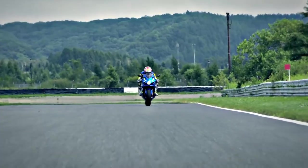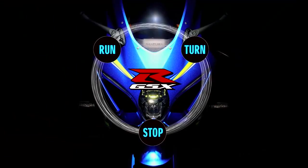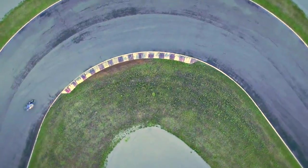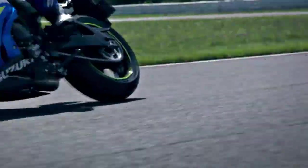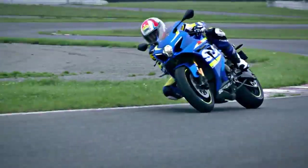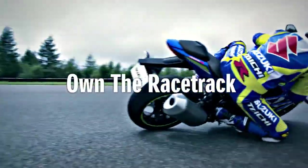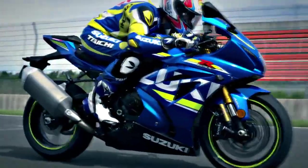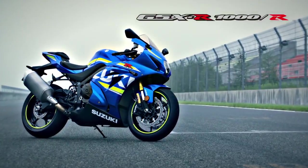With the GSX-R1000 we've returned to the basics of run, turn and stop, and built each to new heights. With the fusion of a completely new engine, chassis, electronics and aerodynamics, Suzuki has created a masterpiece. Own the racetrack. The king of sport bikes. GSX-R1000.